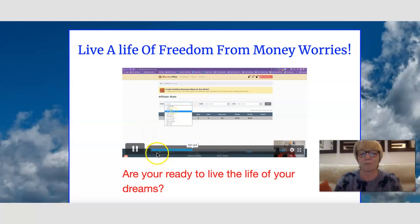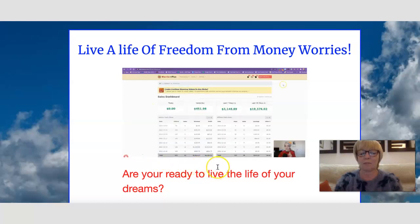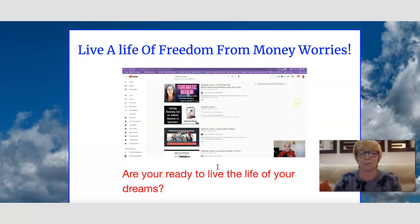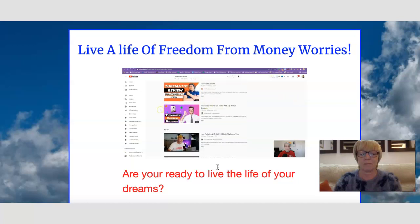Ken explains he wants to show results from the last few days. He goes to YouTube where a new product called TubeMatic came out. He is an affiliate for it and did a review video, and he's in the list of people who did this. Three days ago he put his review video up on YouTube.